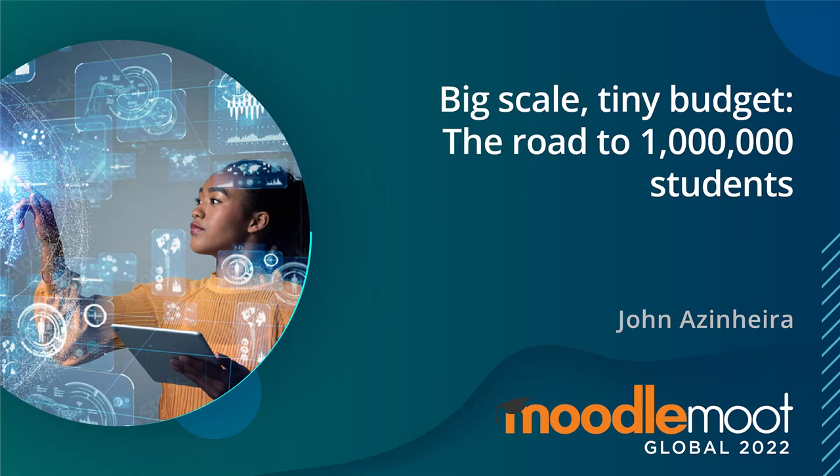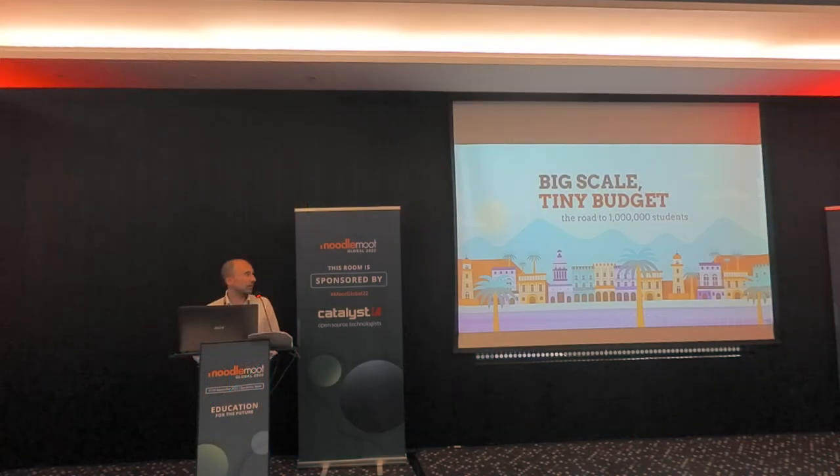I'm going to go over some of the experience I had scaling Saylor Academy's installation of Moodle from basically the beginning up to over a million students. I'm John Azingata, the former director of technology at Saylor Academy. I worked there for 10 years and led the technology operations for seven years.